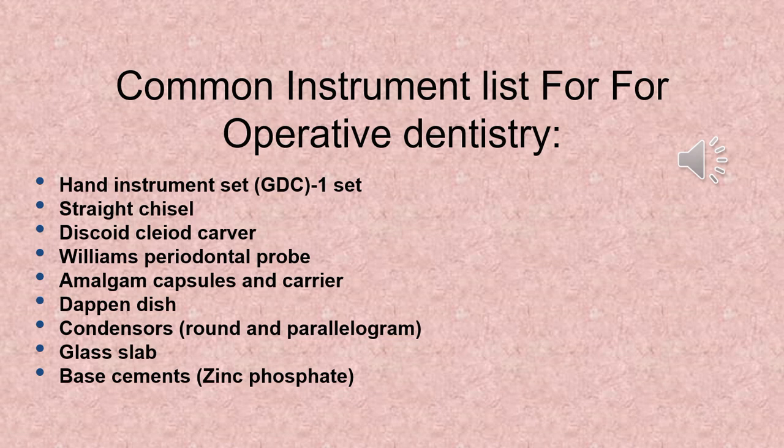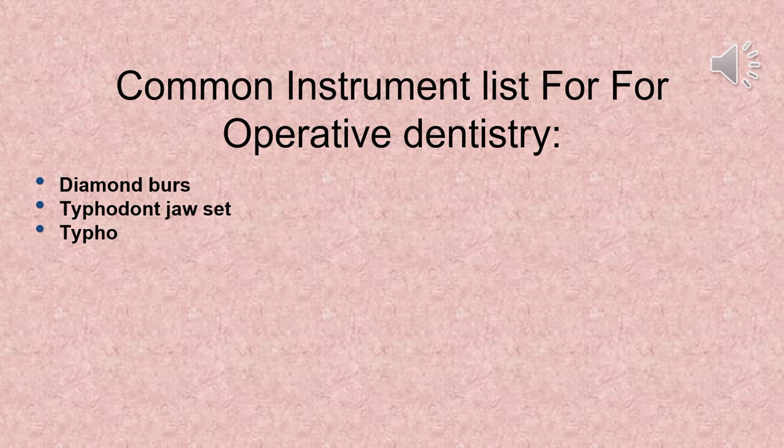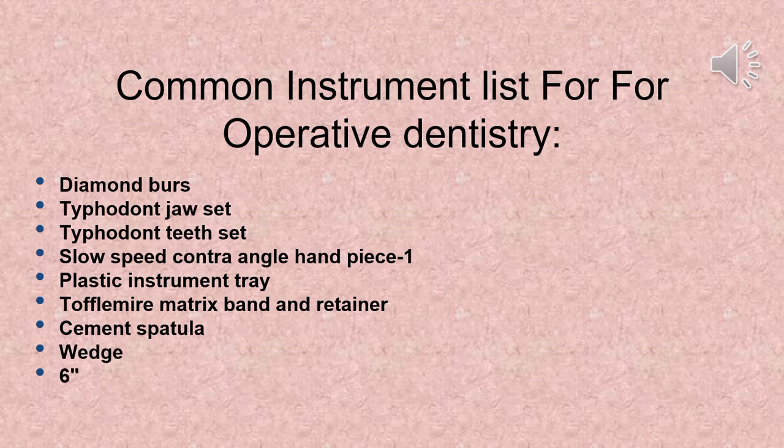For operative dentistry you will need: hand instrument set (GDC, 1 set), straight chisel, discoid cliad carver, Williams periodontal probe, amalgam capsules and carrier, Dappen dish, condensers (round and parallelogram), glass slab, base cements (zinc phosphate), diamond burrs, typhodont jaw set, typhodont teeth set, slow speed contra angle handpiece, plastic instrument tray, Toffelmeyer matrix band and retainer, cement spatula, wedge, and 6-metal scale.